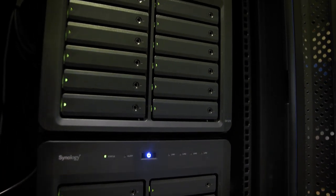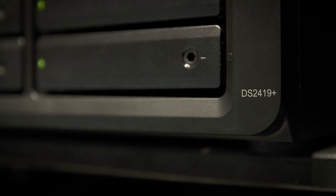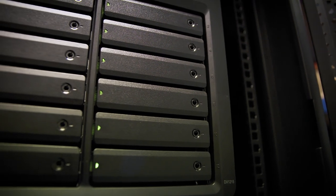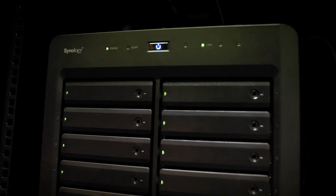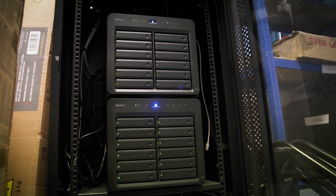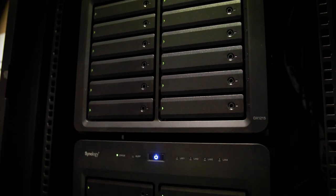In our main office where all of our archive is kept, we're using the Synology DS2419 plus with a DX1215 plus expansion unit, meaning that we use around 24 WD Red Pro hard drives varying between 6 and 10 terabytes, giving us a capacity of around 135 terabytes of data. With the 2419 plus, the 10 gig connectivity means that five editors can all work at the same time, even when they're editing 4K footage, which is brilliant for us.